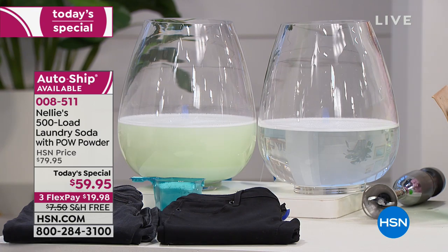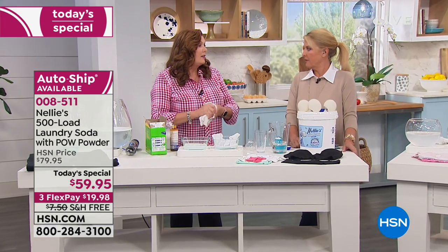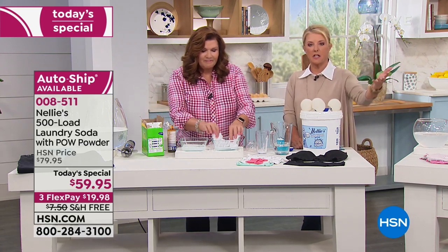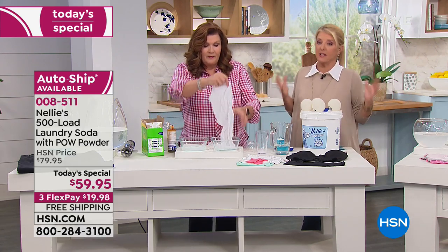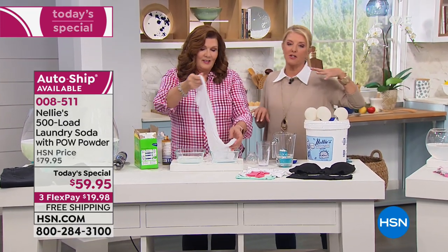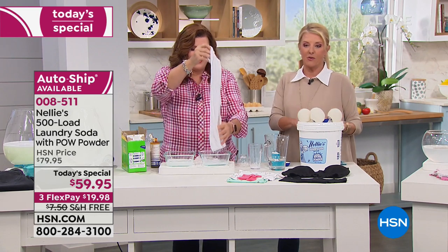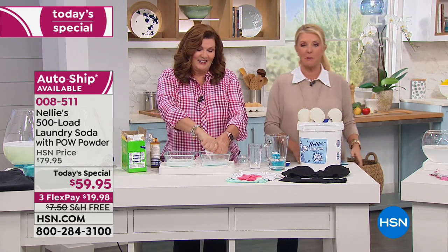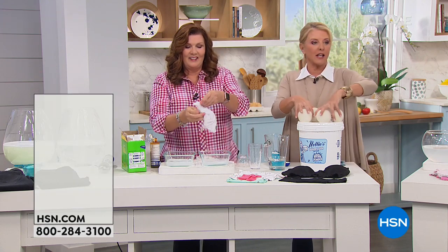With the Pow Powder, it's next-level, game-changing laundry. Take advantage of auto-ship if you want to keep the savings going. If you're trying for the first time, 500 loads is a lot to try it. When you come back for another 500, it'll be full price with no free shipping — when you have to pay that shipping, you just cringe.